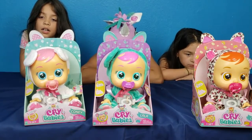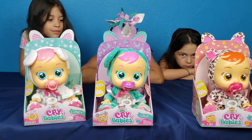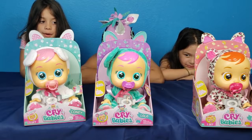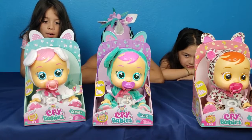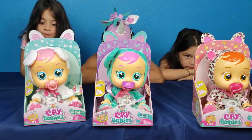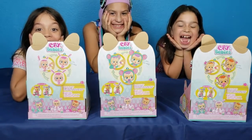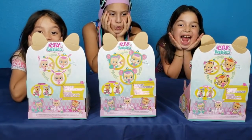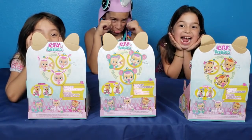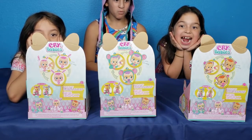Cry Babies, Set 1. This is for 18 months plus. It contains one Cry Babies doll, one clothes with pacifier, and one instruction manual. They cry real tears. How do you play? Remove their pacifier. When the baby starts crying with real sounds and tears, put the pacifier in her mouth and she will stop crying.